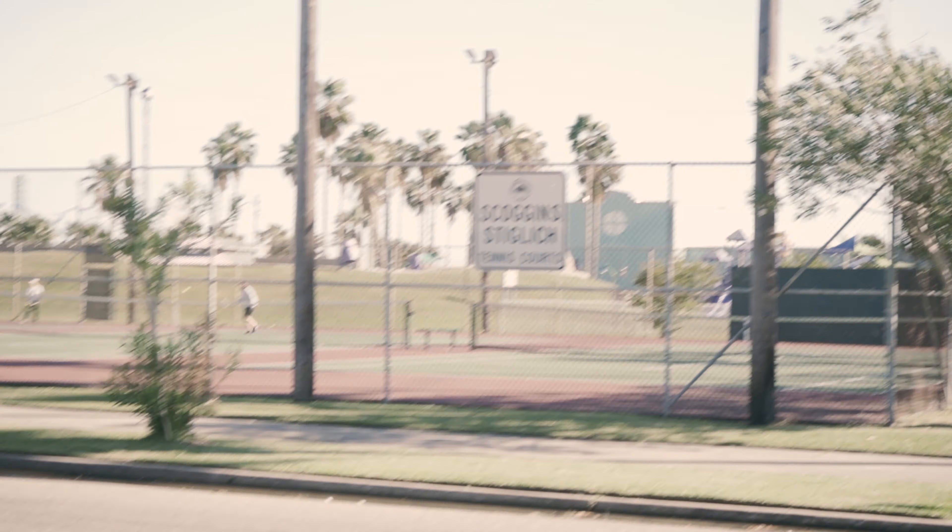I found another spot. I'm walking back to my car — I've been out for maybe 45 minutes and shot 10 or so photos. We're by the tennis courts that are part of this park. They're called the Scoggins Stiglich tennis courts. I assume old Scoggins was a hell of a tennis player. But I like the trees and there are some tennis players out here playing right now, so let's see what I can get.